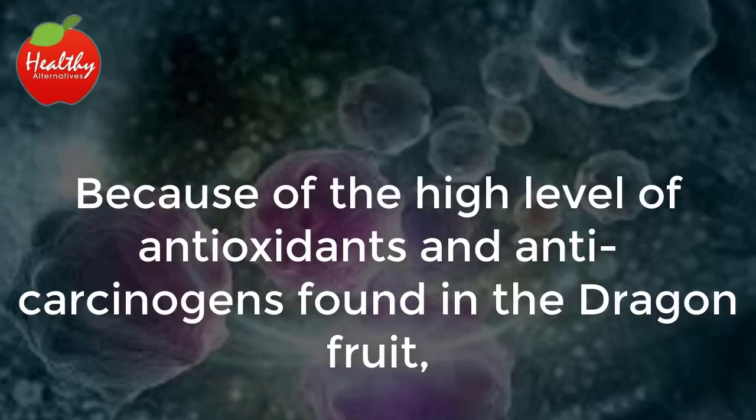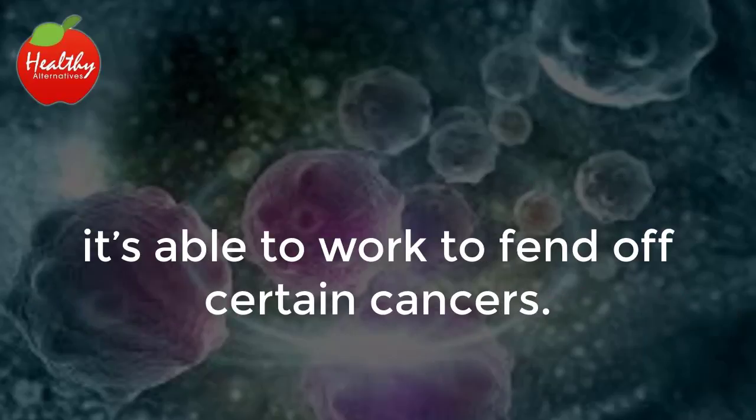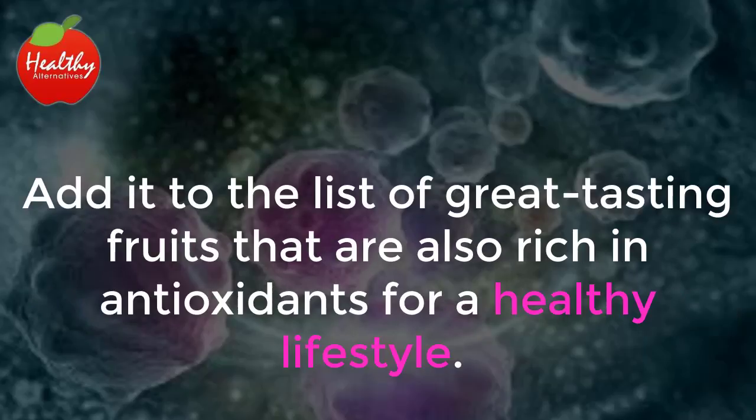Because of the high level of antioxidants and anti-carcinogens found in the dragon fruit, it's able to work to fend off certain cancers. Add it to the list of great tasting fruits that are also rich in antioxidants for a healthy lifestyle.